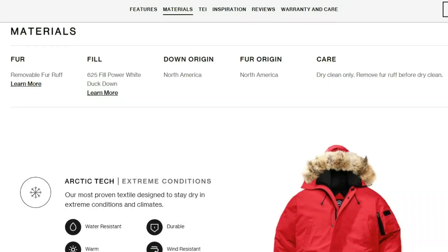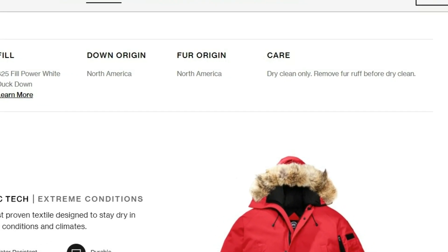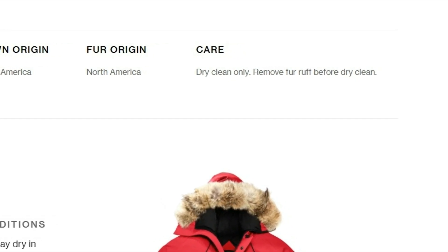If you need to clean the jacket, Canada Goose suggests dry clean only, and you'll need to remove the fur ruff before doing so.